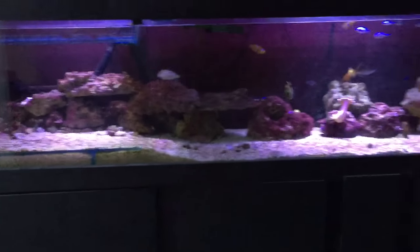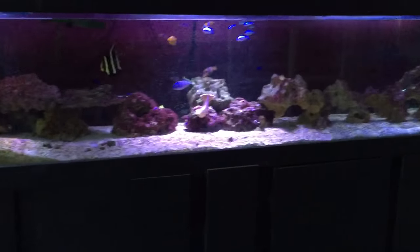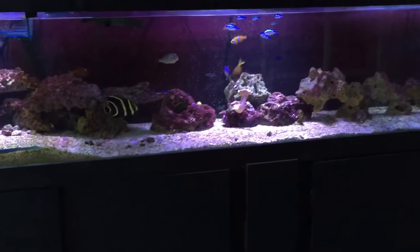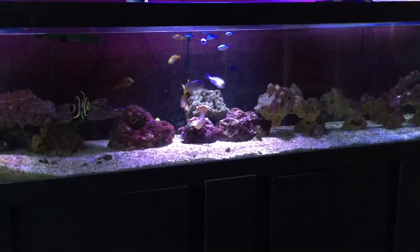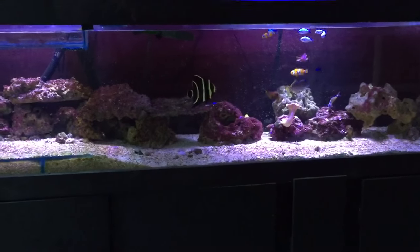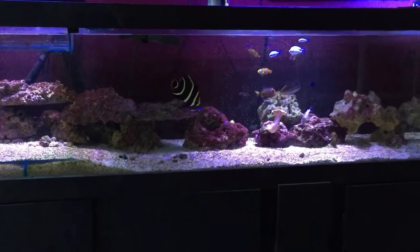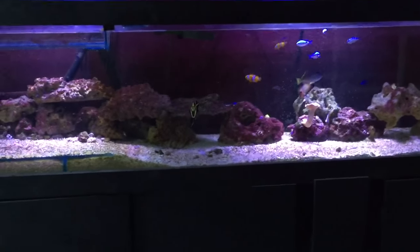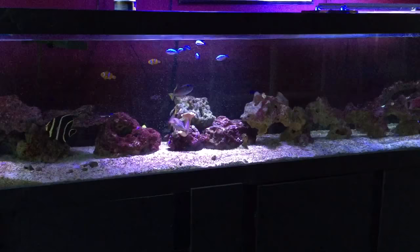Quick little update. Still running on 2 canister filters, both doing me proud. Give them a clean once a fortnight each. Water change every week, and I have to top up about 5-10 gallons of water, because the surface area on a 9ft tank loses a lot.